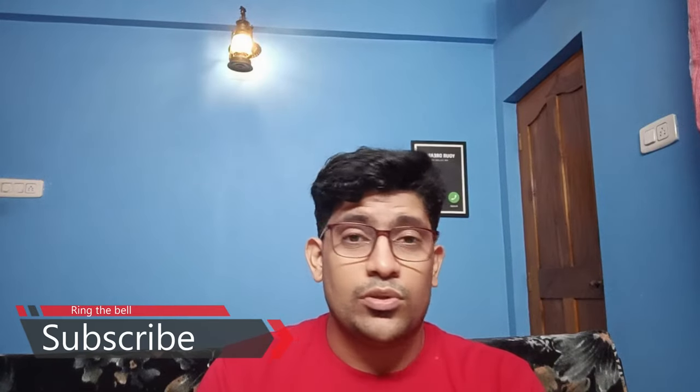Hello everyone, my name is Hasten Dias and you are at Basinger Engineering. I understand I have not done a video for a very long time and I'm sorry for that. I have been a little busy with other things, so could not do the videos these days.